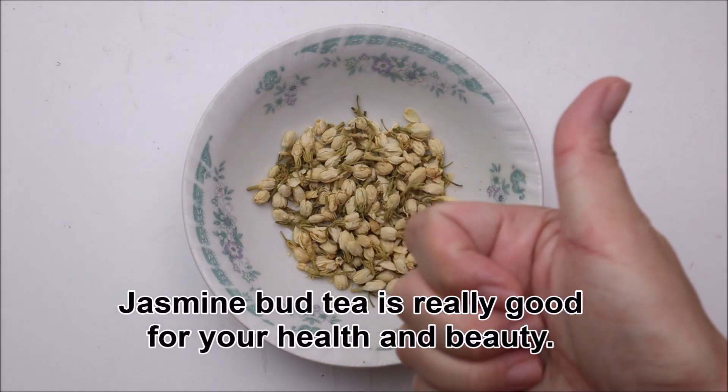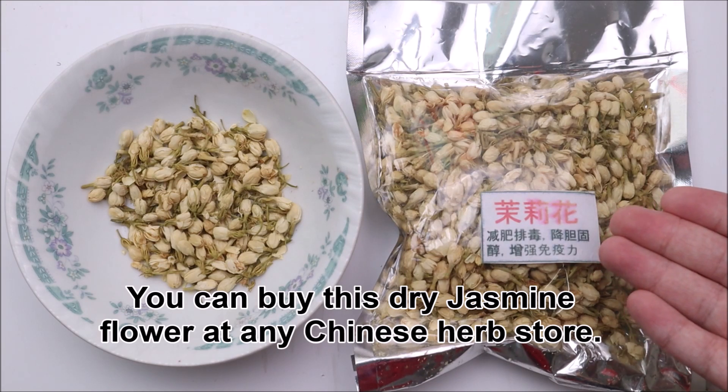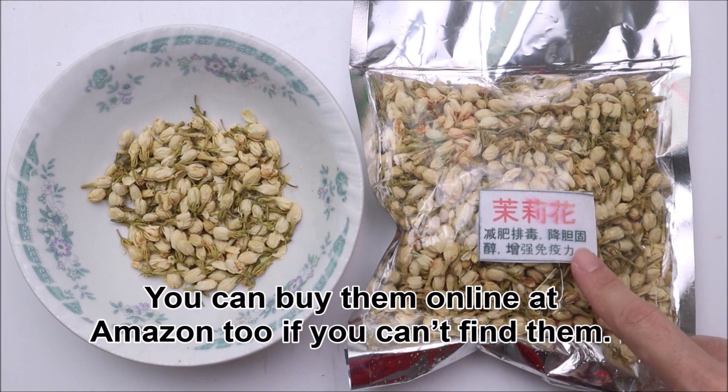Jasmine bud tea is really good for your health and beauty. You can buy this dry jasmine flower at any Chinese home store, or you can buy them online at Amazon too if you can't find them.